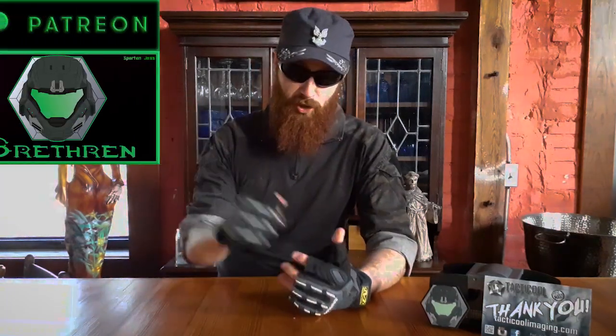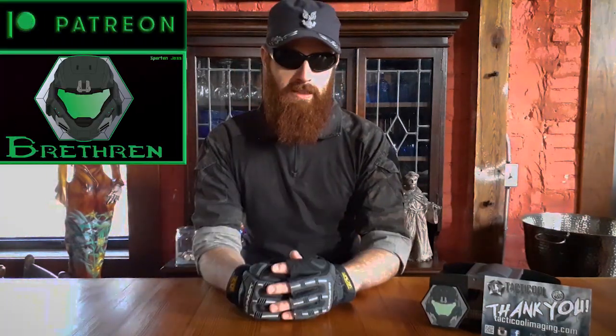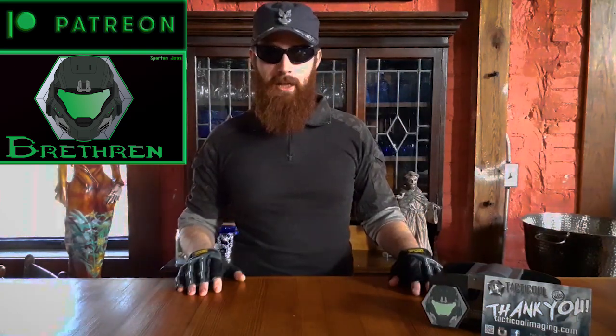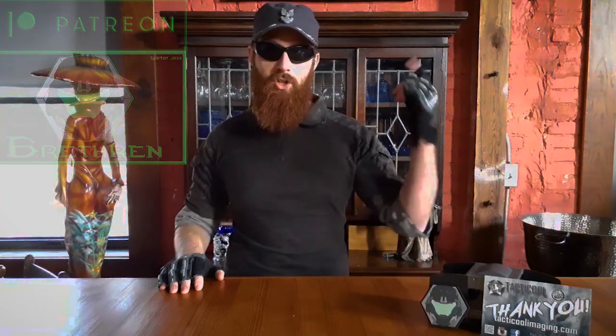Hey guys, Spartan Jess here. I'd like to welcome you to the fourth Spartan Brethren raffle. Now, what's the Spartan Brethren raffle if this is your first time coming to a video like this? This is a video series dedicated to the people that help support the YouTube channel. The highest tier of my Patreons are called Spartan Brethren. These supporters get the benefit of participating in raffles like this one. If you'd like to help support the channel in your own little way, make sure to go check out the Patreon.